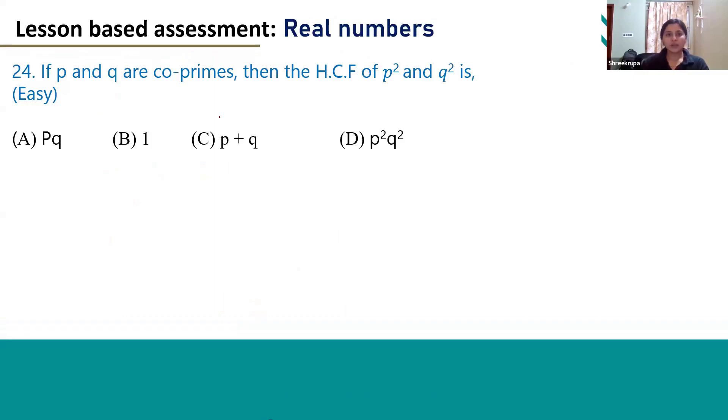Hello everyone, let's see question number 24. If P and Q are co-primes, then the HCF of P square and Q square is?